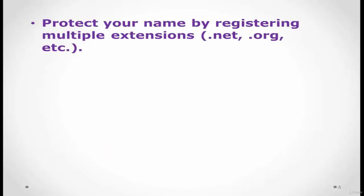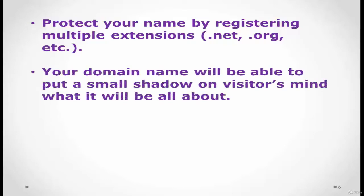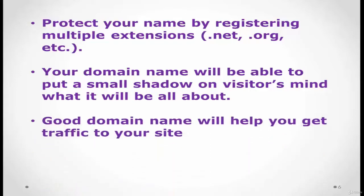Protect your name by registering multiple extensions — register it under .com, .net, and .org to protect all three of those domain names. Your domain will also put a small impression on visitors' minds about what your website is all about.